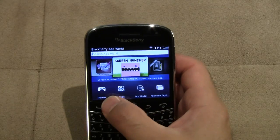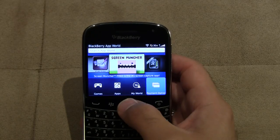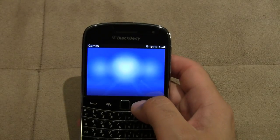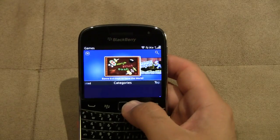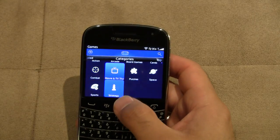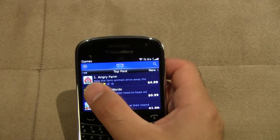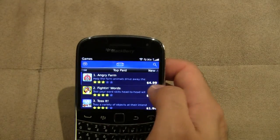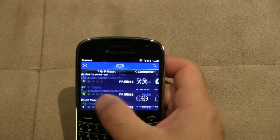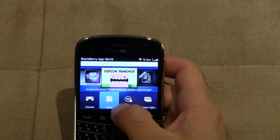We'll go through the bottom navigation. We've got Games, Apps, My World, and Payment Options. Games is pretty straightforward — you get access to all the featured games. There are different categories, and it keeps with that new BlackBerry OS 6 and OS 7 style. You can scroll through and see New Arrivals, Top Rated, Categories, Top Free, and Top Paid.